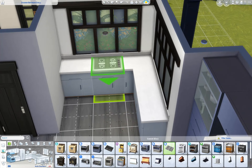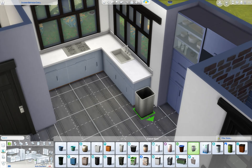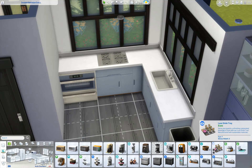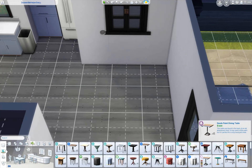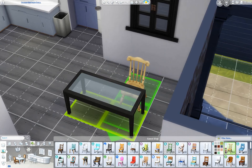I kept clutter to a minimum in the kitchen and actually the whole house, because I don't want anyone with an old computer to struggle with any lag if they do decide to download it from my gallery. If you do like this house, my gallery ID is the same as my YouTube handle — that's chickenpupsims, all one word — but that's just if you're interested to download it.